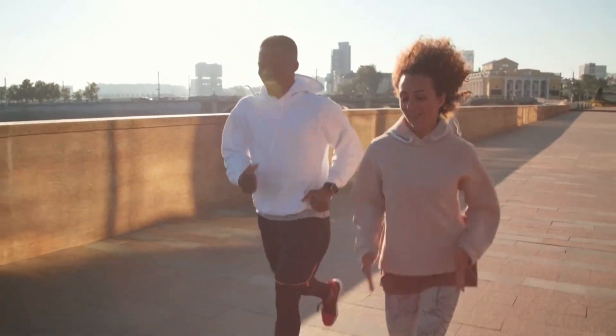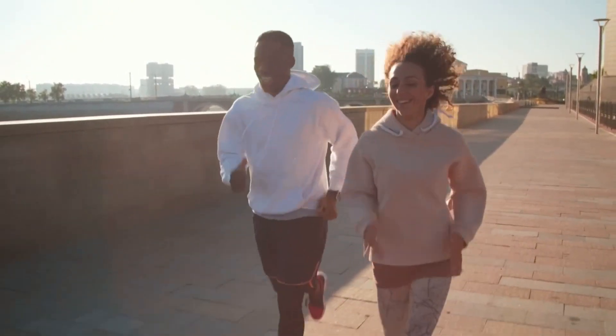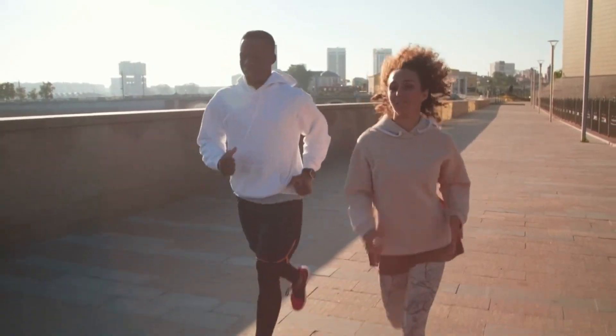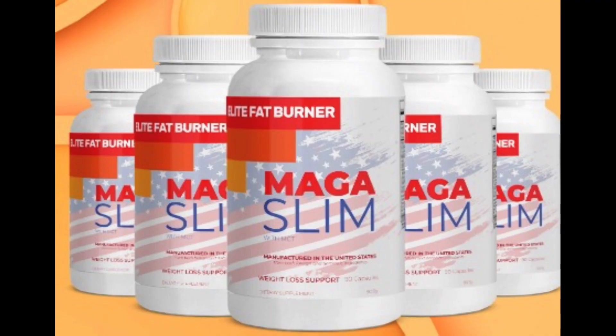If you're ready to take a step toward a healthier and happier you, click the link in the description to access the official Maga Supplements website. Don't fall for imitations — choose authenticity and kickstart your well-being journey. Before I wrap it up, if you found this analysis helpful and enlightening, drop a like and subscribe to the channel. That way, you won't miss out on any of the incredible content I'm preparing for you. And hey, if you have more suggestions about what you'd like me to explore or analyze, leave them in the comments.